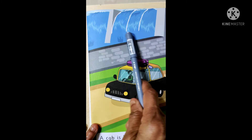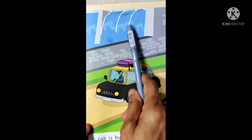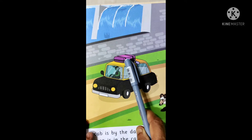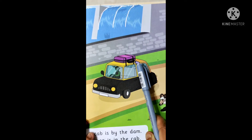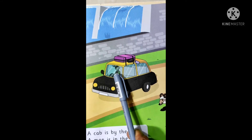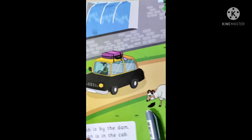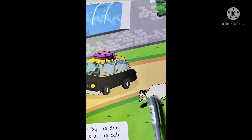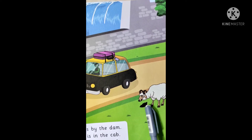We can see a dam where the water is flowing. We can see a cab. We can see a bag with a tag. We can see a man who is sitting inside the cab. We can see a ram by the cab. And what is the ram eating? Yam.